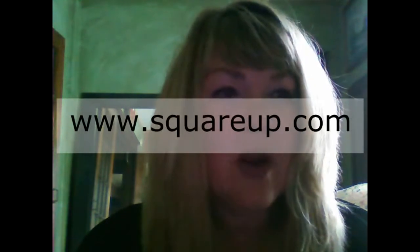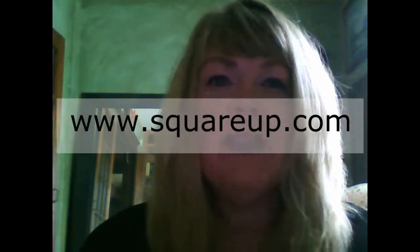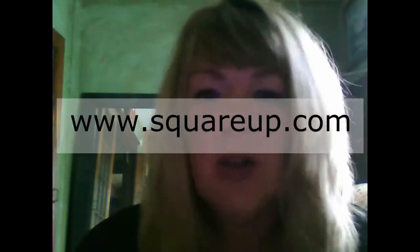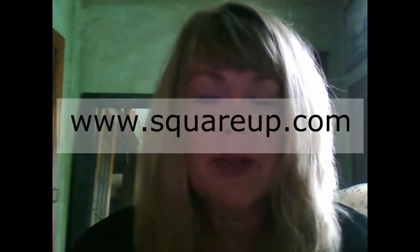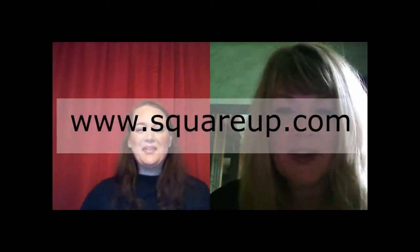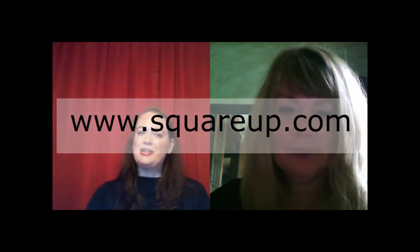Becky, where can we get Square? I believe the website is squareup.com — S-Q-U-A-R-E-U-P dot com. Or just Google 'the Square' and it'll pop right up. It's pretty popular. For anyone interested in incorporating Square into their business operations, visit www.squareup.com and get involved.